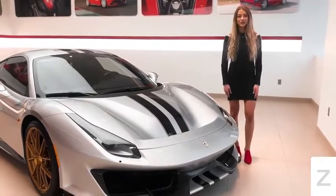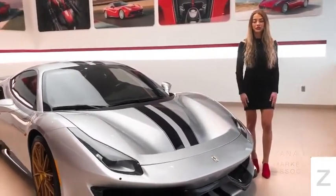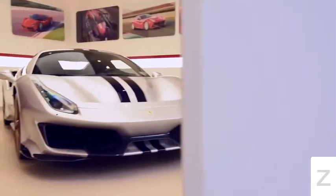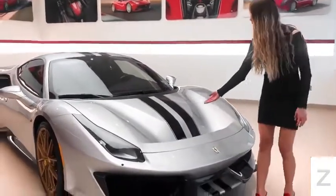Hi guys, welcome to Ferrari of Central New Jersey. My name is Tatiana and today I'm here to introduce you to this gorgeous 2019 Ferrari 488 Pista in the color Argento Nurburgring with the racing stripes and Rosso Blue.